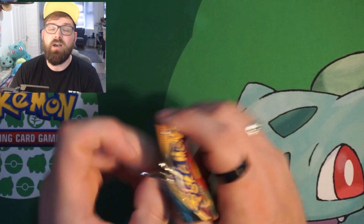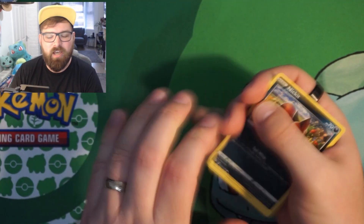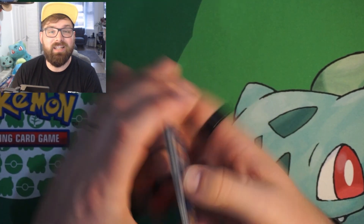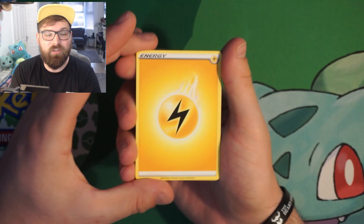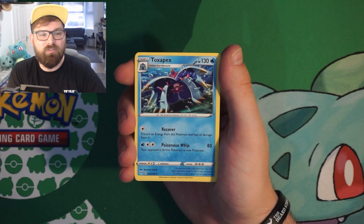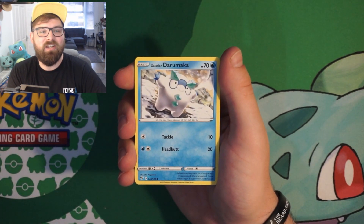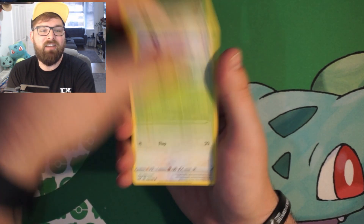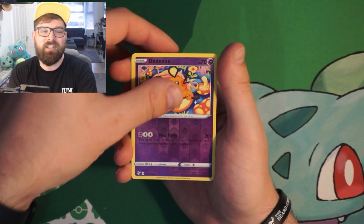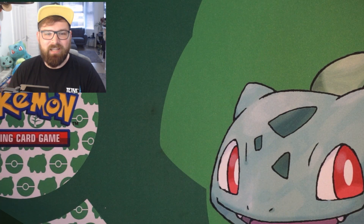Pack number three: Darkness Ablaze. I'm 100% complete on the main cards, and I'm only four reverse holos away from a complete master set of Darkness Ablaze. We've got Toxapex, Parasect, Nikkit, Larvitar, Galarian Darumaka, Karrablast, Ducklett, reverse holo Dedenne — unfortunately I already have that one — into a non-holo Diggersby.